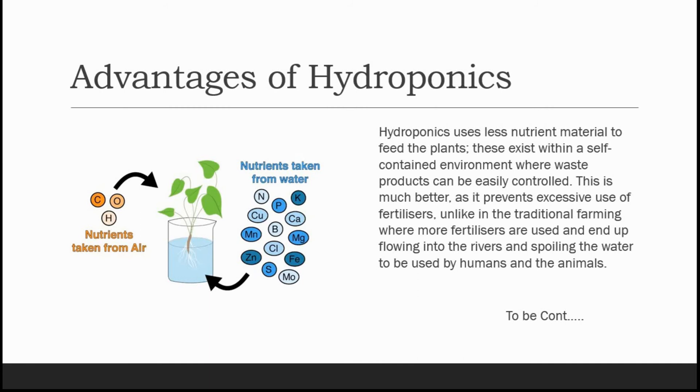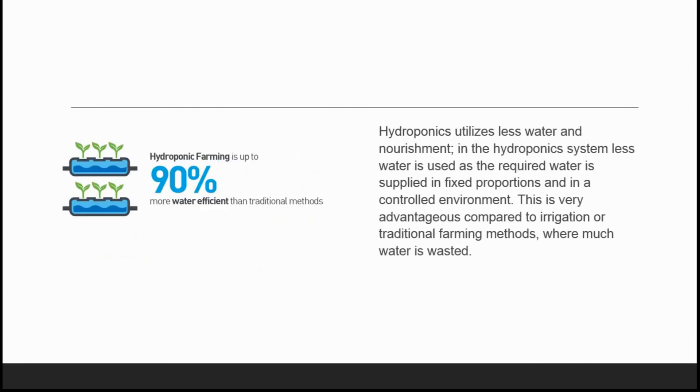We will talk about these nutrients in later videos. The next advantage of hydroponics is it utilizes less water and nourishment. In the hydroponic system, less water is used as the required water is supplied in fixed proportions and in a controlled environment. This is very advantageous compared to irrigation or traditional farming methods where much water is wasted, and in countries where we have less water supply, this type of hydroponic system can be a success.